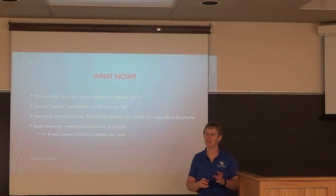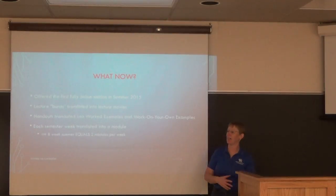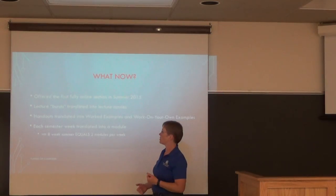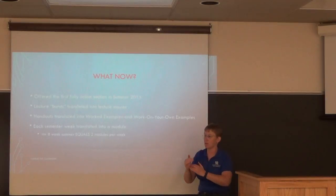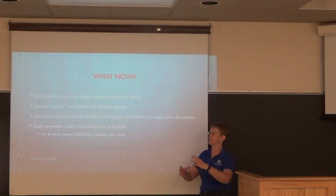I decided I'm not doing pieces and bits online — I do it fully online or not at all, otherwise it would never get done. I even taught half of that first summer from Germany, which worked well since I couldn't get to the classroom. I translated my lecture snippets into short lecture movies, though it still required a lot of rewriting and reorganizing.